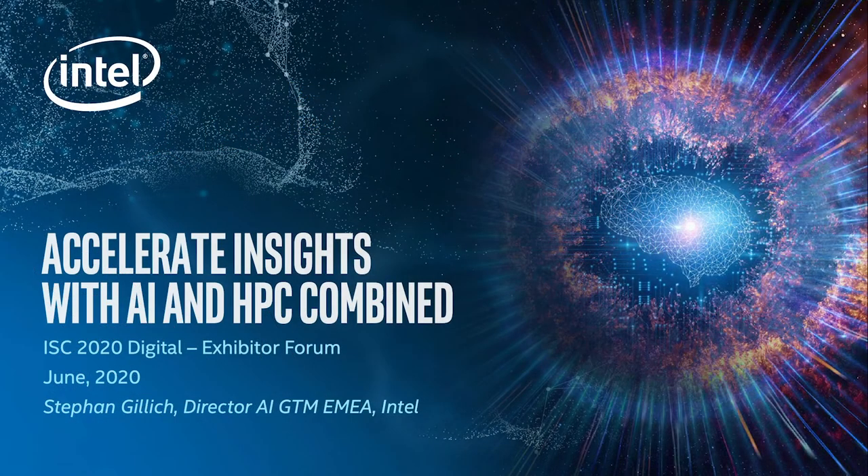Hello and welcome from the Intel side to this year's IC 2020 Exhibitor Forum. My name is Stefan Gillich. I'm a director for AI go-to-market for Intel in EMEA. Today we will talk about how we can accelerate insights with HPC methods and AI methods, and how we can combine AI and HPC to really reach better insights for those looking from a business and research perspective.